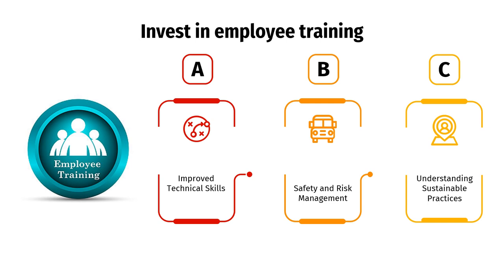Invest in employee training. First, improved technical skills. Manufacturers can enhance the technical skills of employees, enabling them to perform their tasks more efficiently and effectively. Skilled employees can optimize turning operations, reducing material waste, energy consumption, and production time. Second, safety and risk management. By investing in comprehensive safety training, manufacturers can reduce the risk of accidents, injuries, and equipment damage. Safe working practices not only protect employees, but also contribute to sustainability by minimizing disruptions, downtime, and resource waste due to accidents.